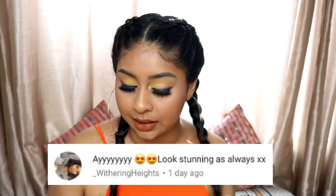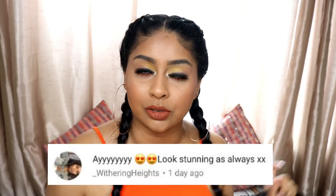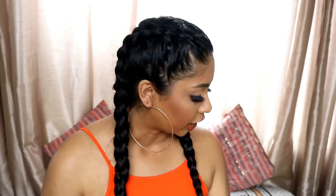Hey everyone, welcome back to another video. I'm really sorry if you can hear someone cutting the grass outside — because someone is! Today I'm going to be talking about my top five drugstore eyeshadow palettes that I think are just good quality and I reach for a lot. Before we go on, I'm going to do my post notification shoutout, and today's goes to Withering Heights. Thank you so much for your sweet comment. If you want to get one next time, subscribe, press the bell button, and comment below when you've done so.